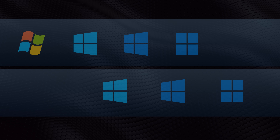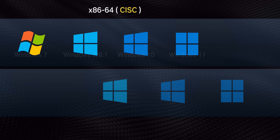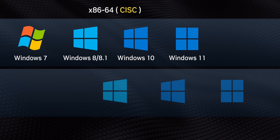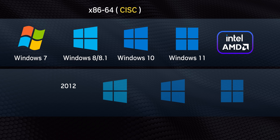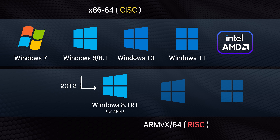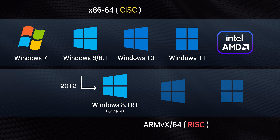Let's start right at the top by understanding two major branches of Windows. The one most people are familiar with uses x86 and x64 complex instruction sets, which are compatible with AMD and Intel processors. Meanwhile, back in 2012, Microsoft actually decided to make an offshoot version called Windows 8.1 RT,